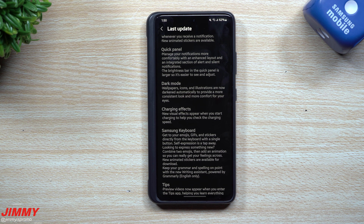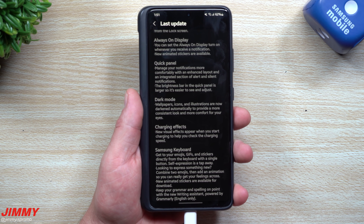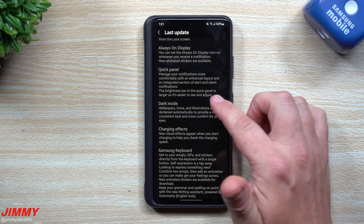Let's quickly take a look at those charging effects. Plug it in — it does look a little bit different, which is actually kind of cool to see.